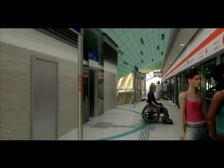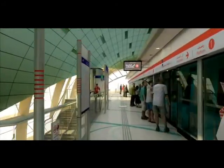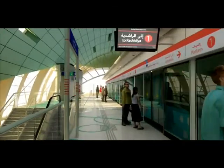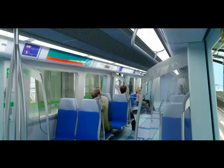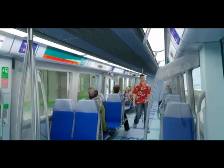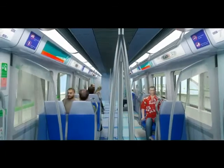Platform screen doors enhance passenger safety and allow for full climate control throughout the entire station. The fully automated driverless trains provide a highly convenient and efficient service, with trains every one and a half minutes at peak times and every three minutes at off-peak times.